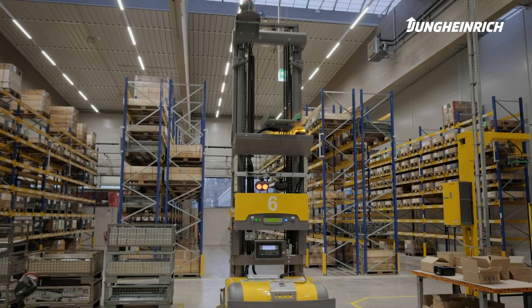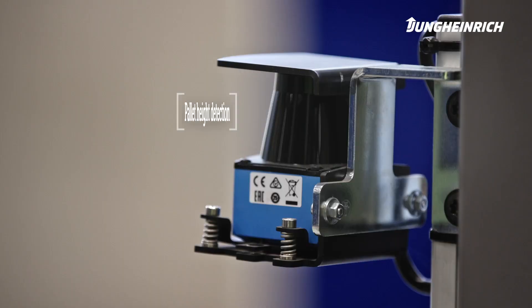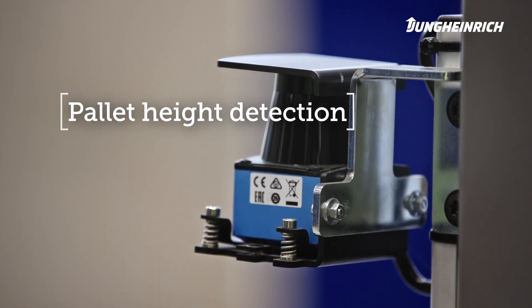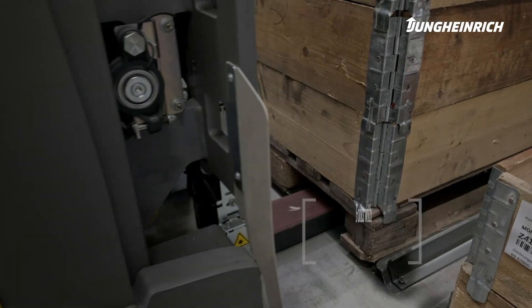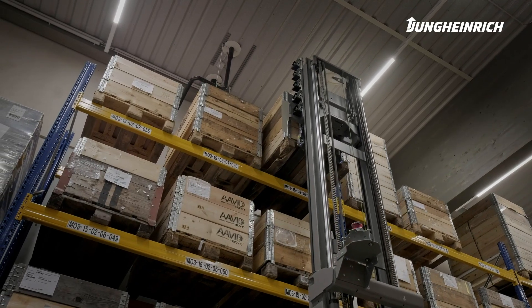Jungheinrich had answers to all of these challenges. The vehicles are equipped with special sensors for height and weight control. The self-supporting forklifts allow storage at 5.2 meters.